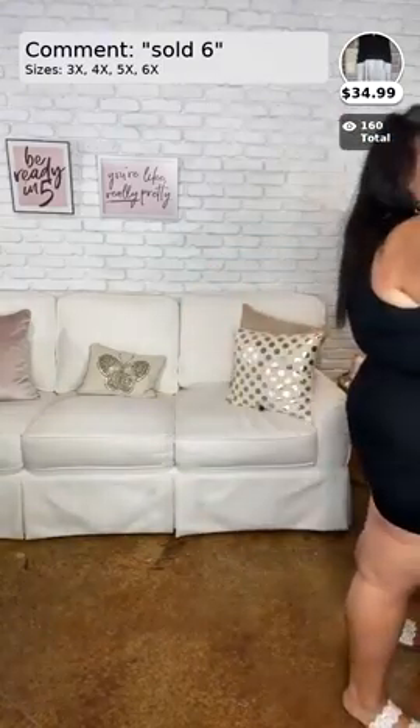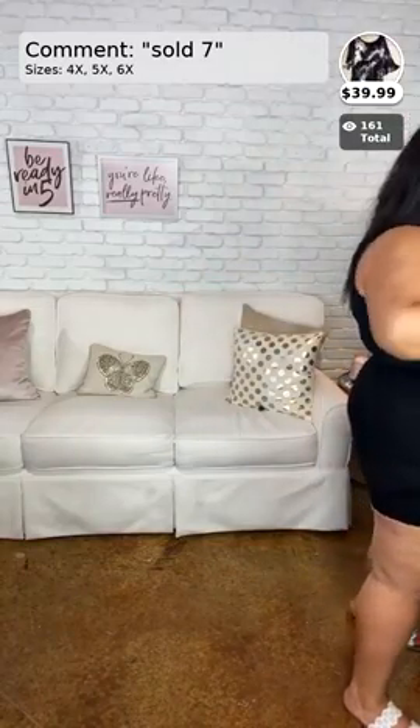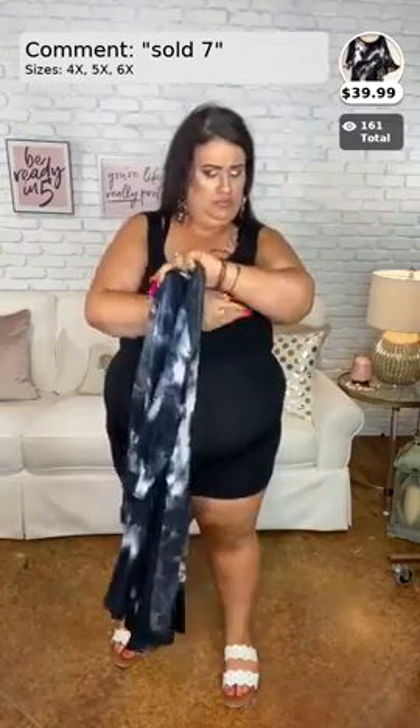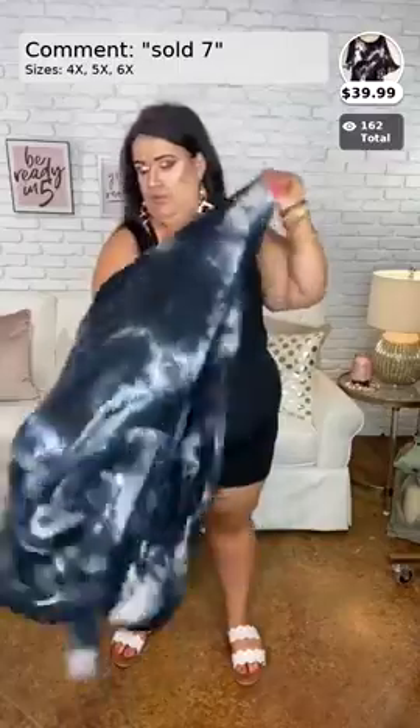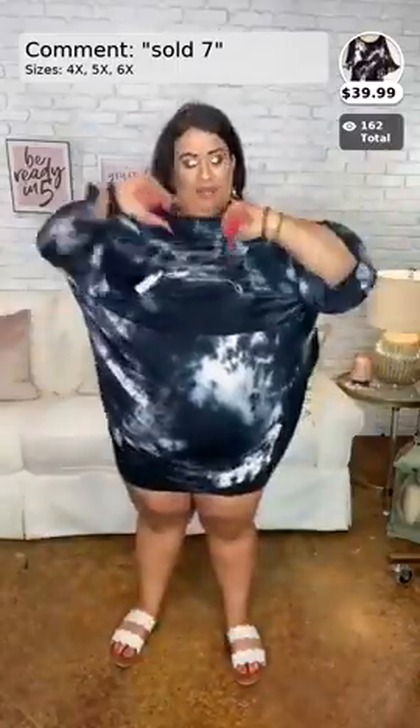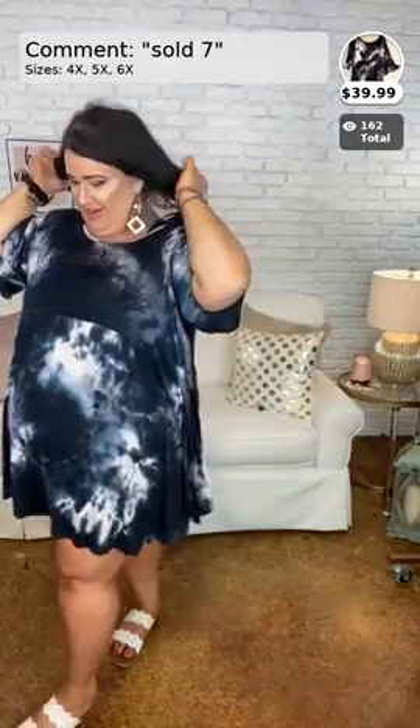Okay, this next one is also new — it just came online today. It is called 'Forgive Me,' because that's what we're all going to have to be asking our significant others after purchasing all this stuff! And yes, we have free shipping on everything. This one is Sold Number Seven — it comes in 4x, 5x, and 6x, and it's $39.99. Y'all are about to make it sell out!